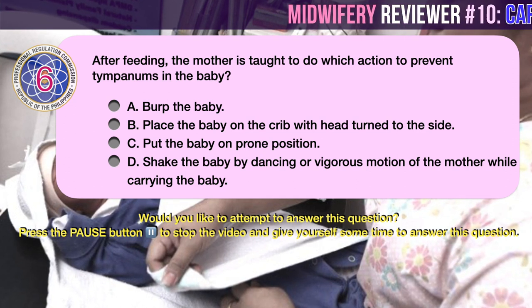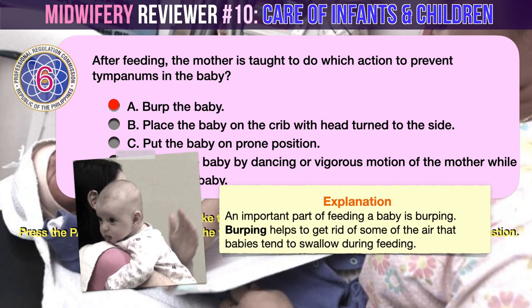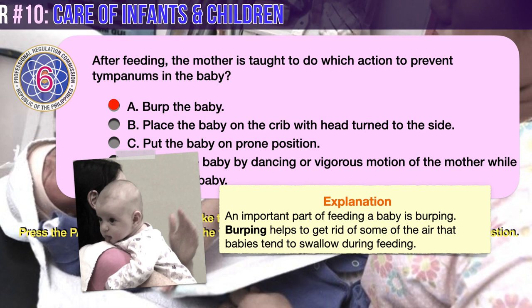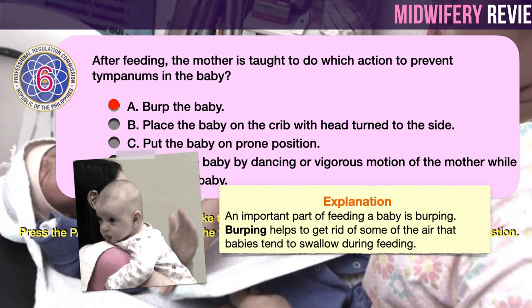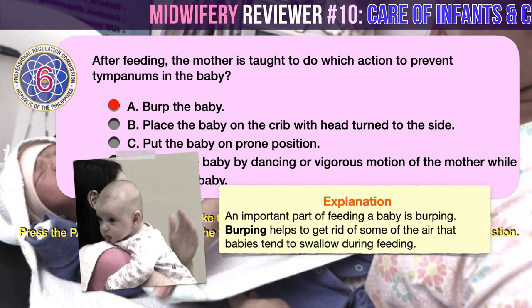The correct answer is A: burp the baby. An important part of feeding a baby is burping. Burping helps to get rid of some of the air that babies tend to swallow during feeding. Not being burped often and swallowing too much air can make a baby spit up or seem cranky or gassy. When burping the baby, repeated gentle patting on the baby's back should do the trick. Cup your hand while patting — this is gentler on the baby than a flat palm.